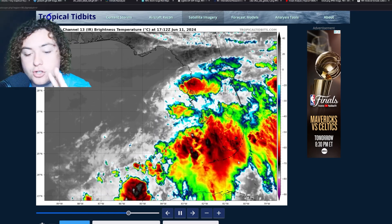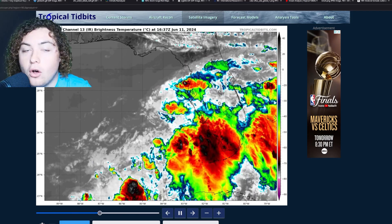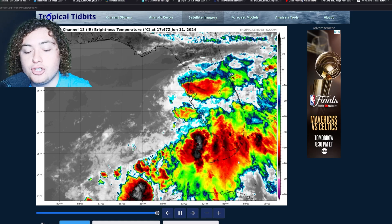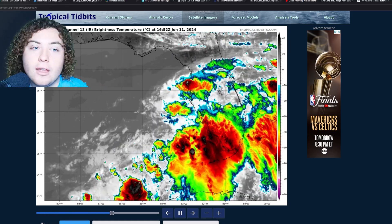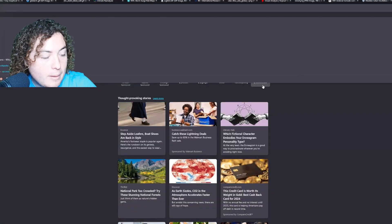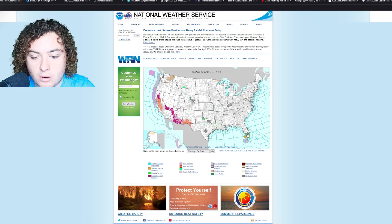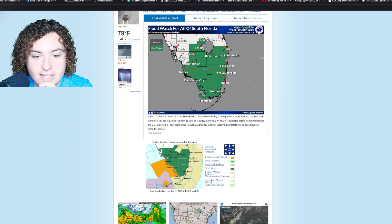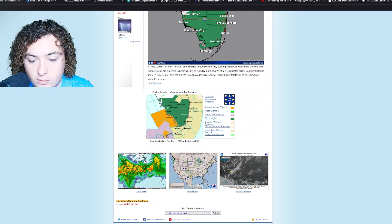A lot of people are probably excited that rain is finally starting to fall, however this is less of a celebration and more of a 'watch out' situation because of the possibility of flash flooding. Let's check the National Weather Service website to look at some of the hazards. We have a flood watch in effect for much of southern Florida, which includes areas of Lee County and the Tampa region, Fort Myers — here's our flood watch right here.